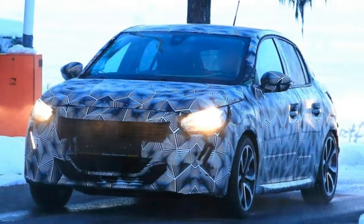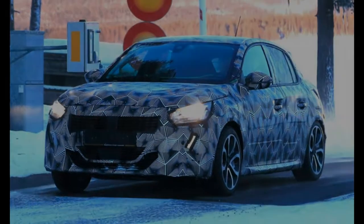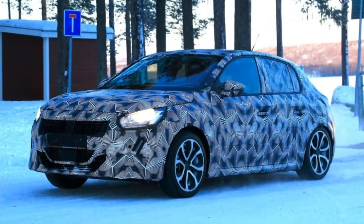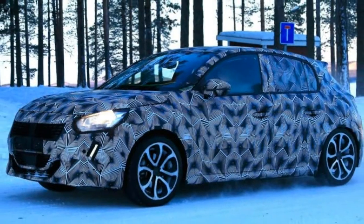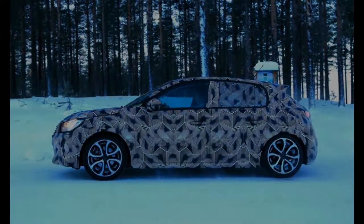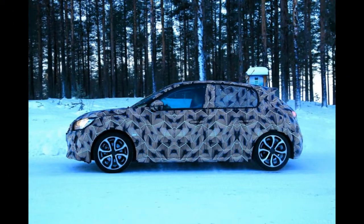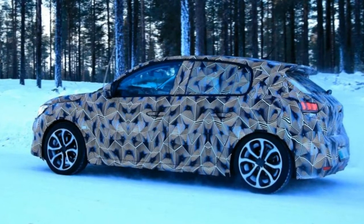New Peugeot 208 spy shots and pictures. The new Peugeot 208 super mini has been caught on camera again ahead of its reveal later this year. Following its on-road sighting in September 2018, Peugeot's latest version of the 208 has been spied during its winter testing program. Set for launch later this year, this revised model will be built on an all-new platform designed to support all-electric powertrains.